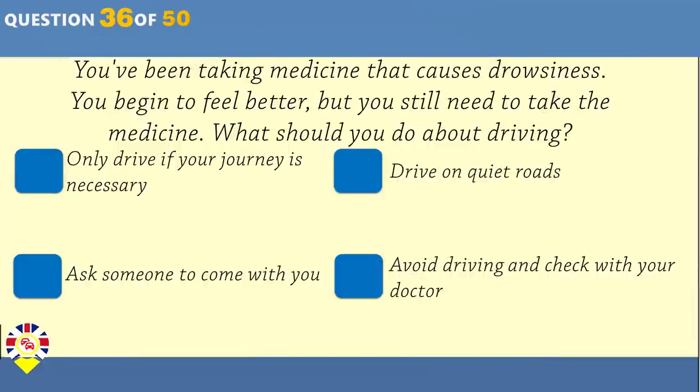You've been taking medicine that causes drowsiness. You begin to feel better, but you still need to take the medicine. What should you do about driving? Only drive if your journey is necessary. Drive on quiet roads. Ask someone to come with you. Avoid driving and check with your doctor.